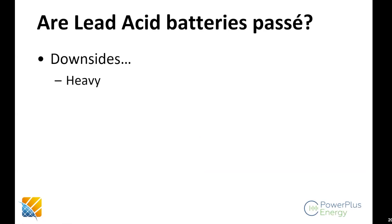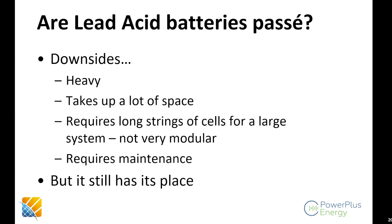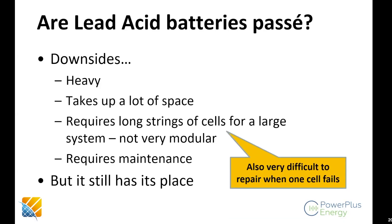What are the downsides of lead acid? They're very heavy. A 100 amp-hour 12V lithium battery we sell is about 14 kilograms; a lead acid battery with 1.3 kilowatt-hours of rated energy is 40 to 50 kilograms — three times the weight. They take up a lot more space, require very long strings of cells to create a large system, so not a very modular solution, and they require maintenance. Because lead acid is cheap, it still has a place — even in Australia.